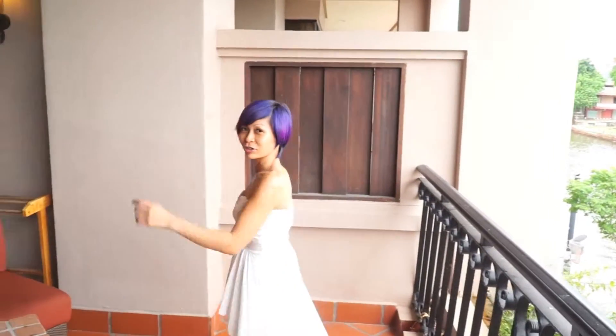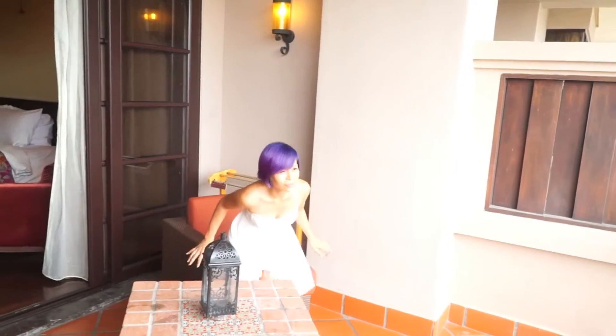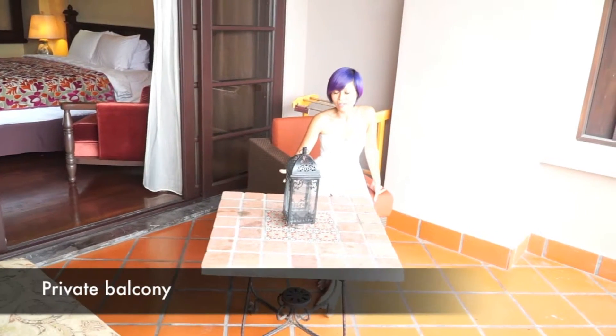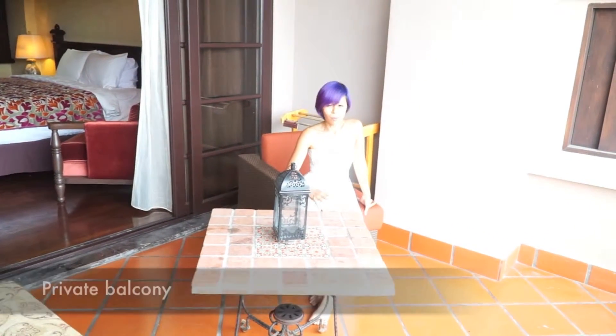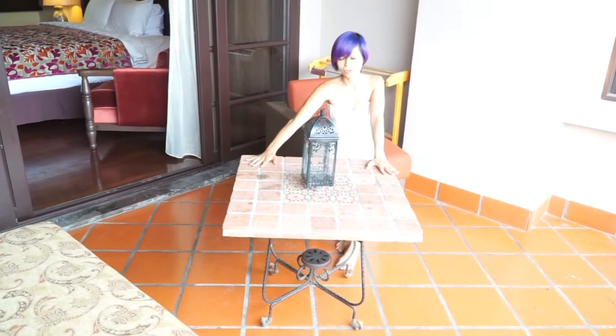I'm in Casa de Rio again in Melaka — my third visit. I've never, never been bored of this place. One of the main attractions of this hotel is their balcony. Most of the units have their own private balcony. It's pretty spacious and I always love it — just like a table. It's just uniquely Casa de Rio.